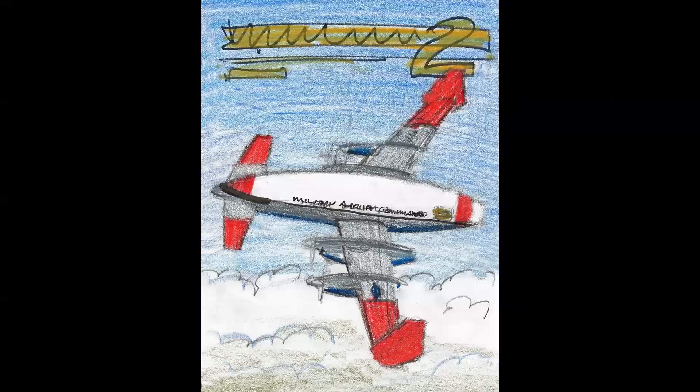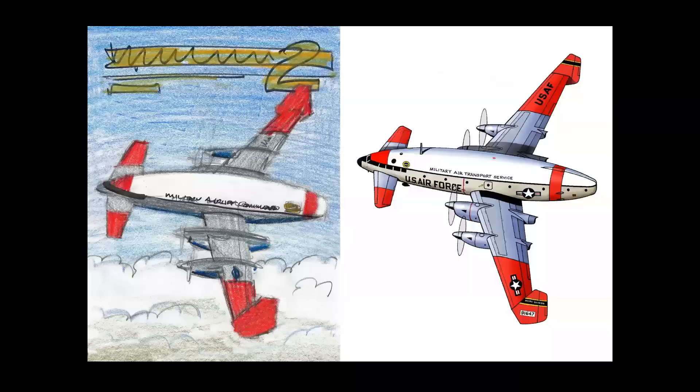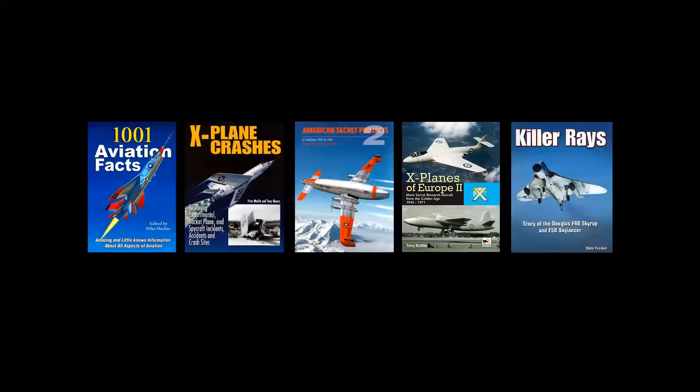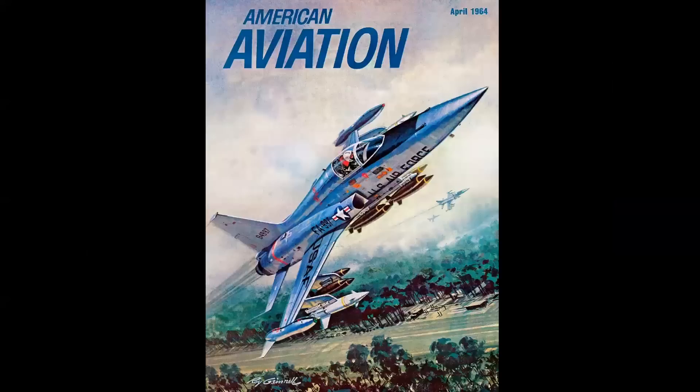I produced a rough Prismacolor pencil comp of a Fairchild advanced transport project from the early 1950s, and the final cover was done by a digital artist using my imagery as source material — so you've got everything from hand-drawn sketches to a digital final book cover. The biggest objective of a book cover today is to be shown small, because most orders come through Amazon on an iPad or iPhone, and covers have to be readable at a small size.